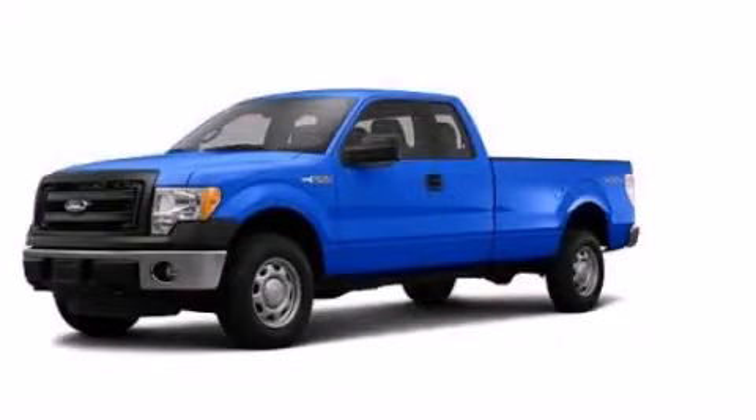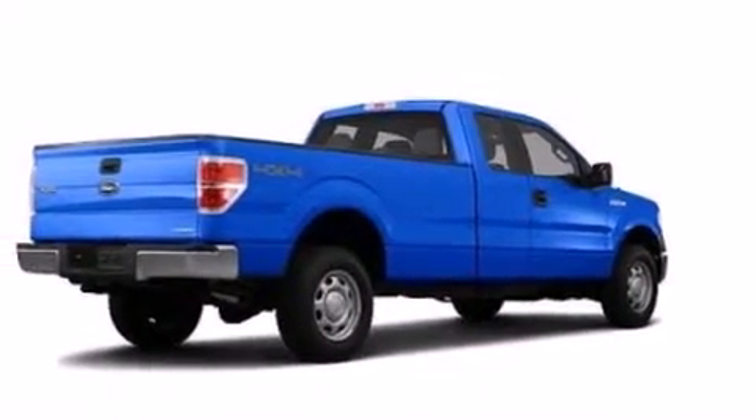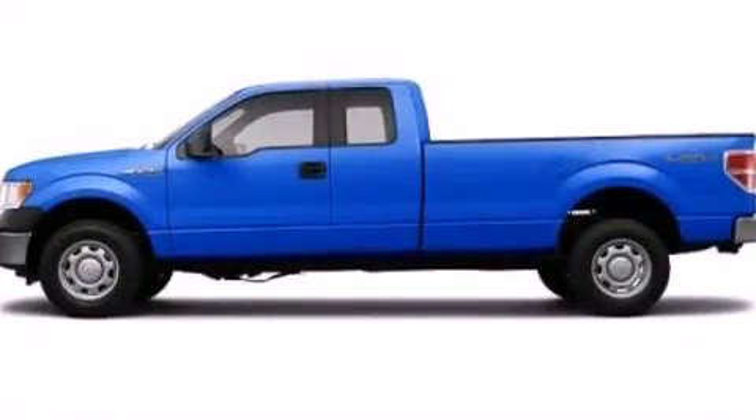This is a brand new 2013 Ford F-150. It has the power to move what you need and the look too. It features a 5.0 liter 8-cylinder engine and an automatic transmission.